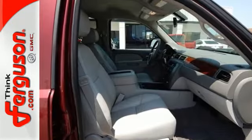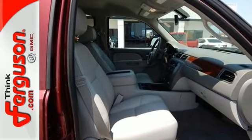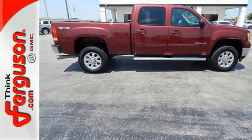The Sierra 2500 is the perfect companion for the life you demand. Drive it home today.